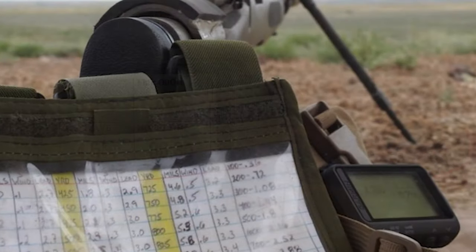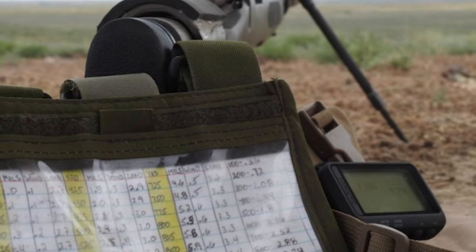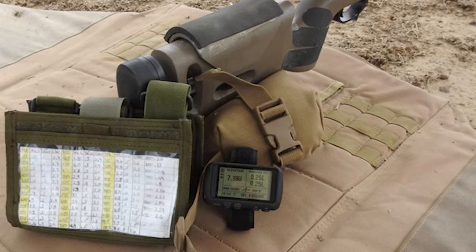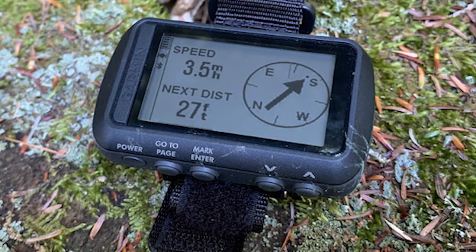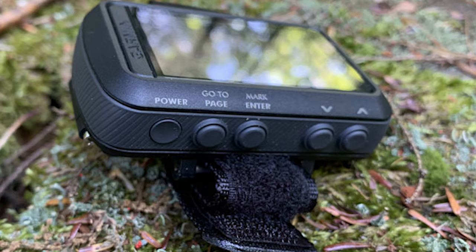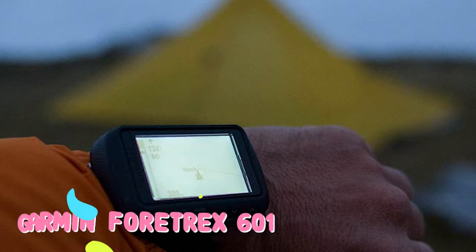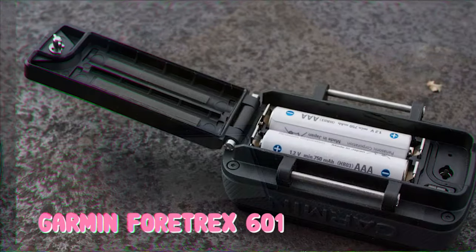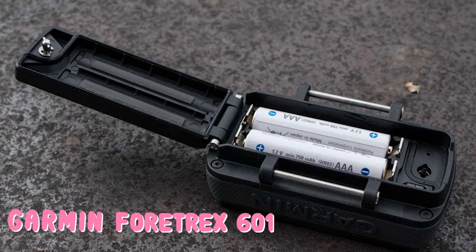Number three: Garmin Foretrex 601. The Garmin Foretrex 601 uses an onboard barometer and multi-band GNSS positioning to provide not only accurate altitude readings but also location information in multiple formats, route guidance, and compass headings. It may not look fancy, but it's a beast of a tool built for the kinds of challenges you'll face in the military. One of our staff gear testers took a Foretrex 601 to Marine Corps Air Ground Combat Center 29 Palms in California for several weeks.